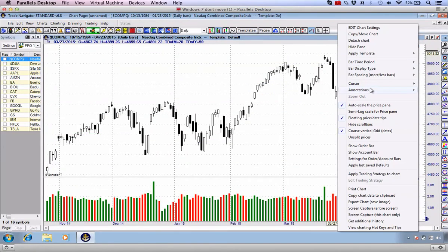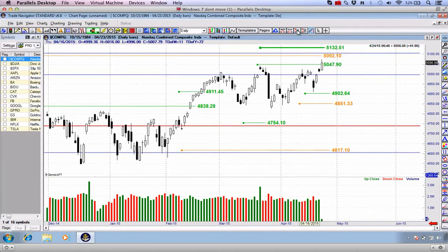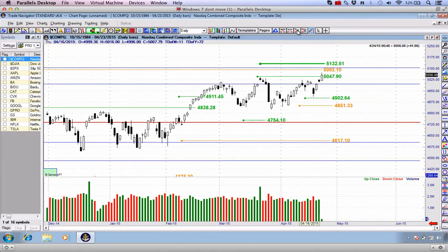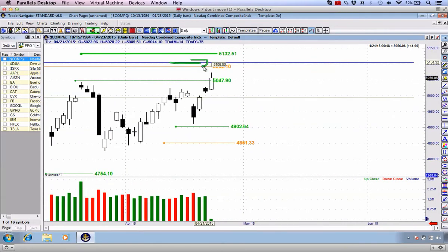Bringing back my annotations, here we are at 5,047 — we are marginally away from that all-time high. We've used the analogy of a carrot being dangled in front of a donkey, and we're just slowly grinding closer to our target. It wouldn't surprise me at all to go up and hit this target over the next couple of days. We may even get there tomorrow.